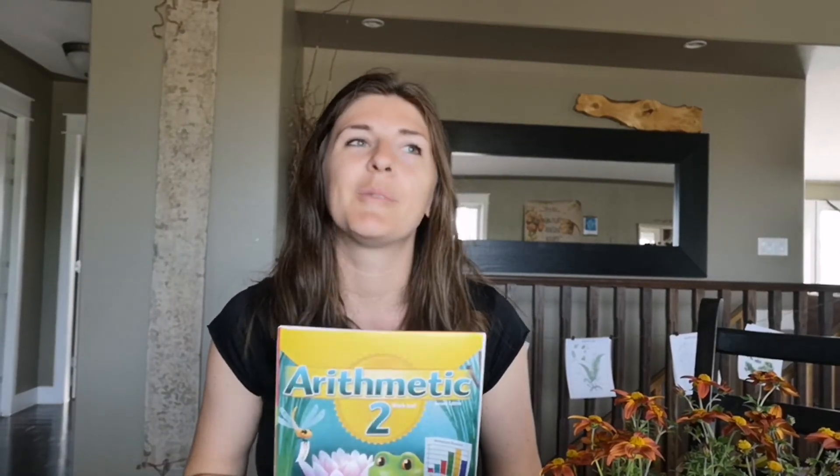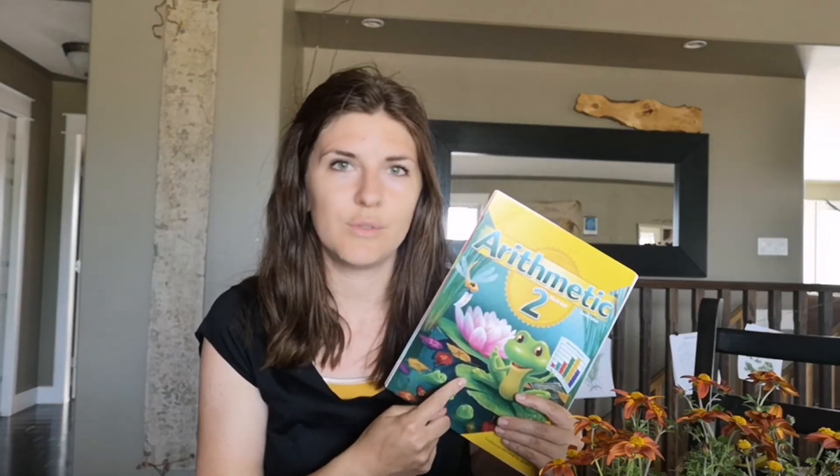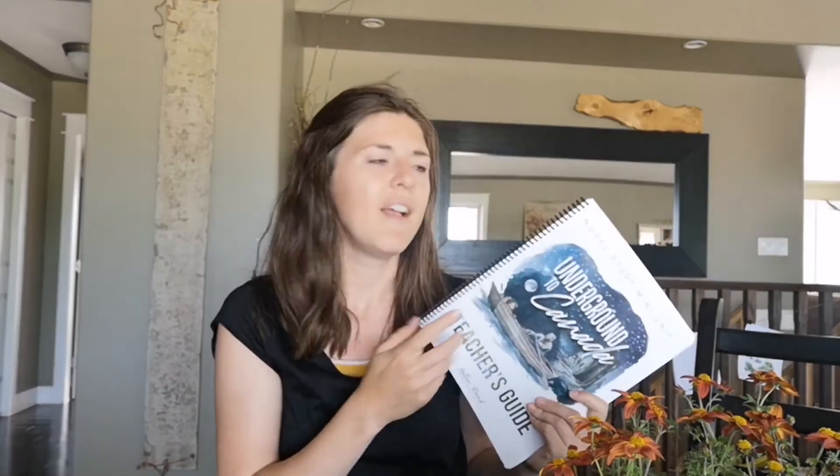As homeschool moms we get to change, morph, ditch, and cross off pages — we're in control of our curriculum however we want. I always tell people: remember, you're the lead learner. This curriculum does not own you. You are in control. Even if everyone says a curriculum is awesome, it is not controlling you — you are the boss of it. You can skip things, cross things out, add to it, do whatever you want. So just own that.